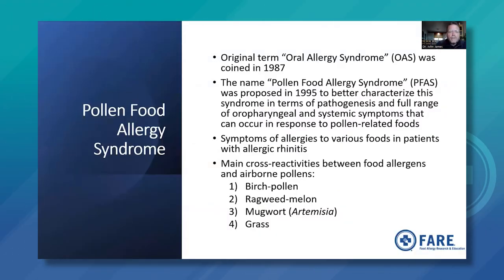Pollen food allergy syndrome — the original term was oral allergy syndrome, coined in 1987. The name pollen food allergy syndrome was proposed in 1995 to better characterize the syndrome in terms of pathogenesis and symptoms, including mouth symptoms and systemic symptoms that can occur in response to pollen-related foods. Symptoms of allergies to various foods occur in patients who typically have allergic rhinitis or hay fever. The main cross-reactivities between food allergens and airborne pollens include birch pollen, ragweed pollen, mugwort, and grass pollen.